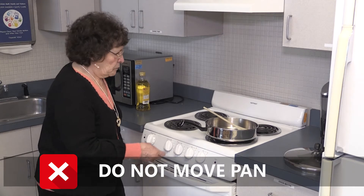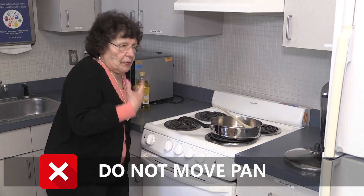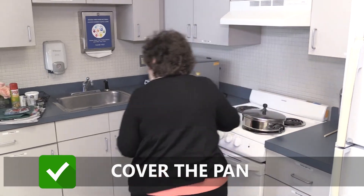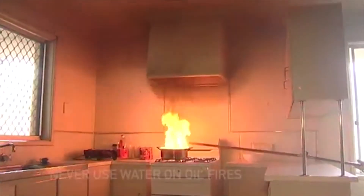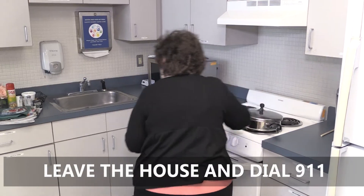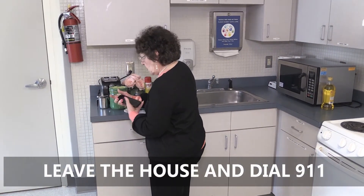If a fire does occur in the pan, do not move the pan — the handle may be extremely hot. Cover the pan and turn the stove off if possible. You can also douse the fire with baking soda if available. Do not use water or a fire extinguisher on grease fires. If the fire cannot be contained, leave the house and call 911.